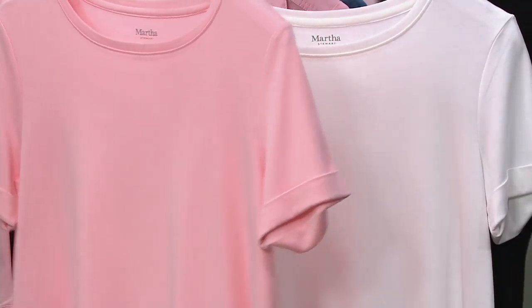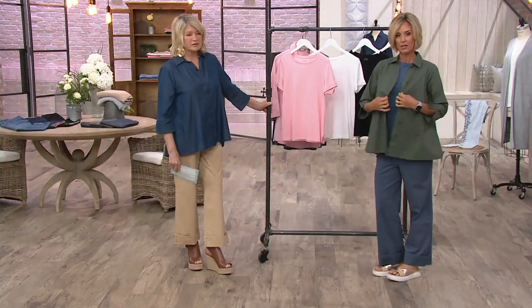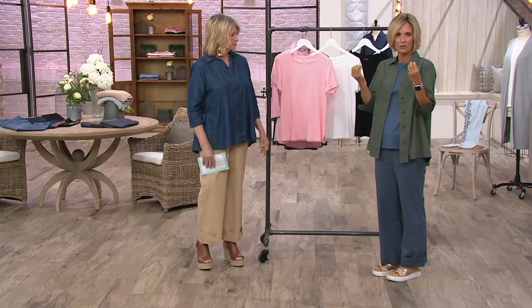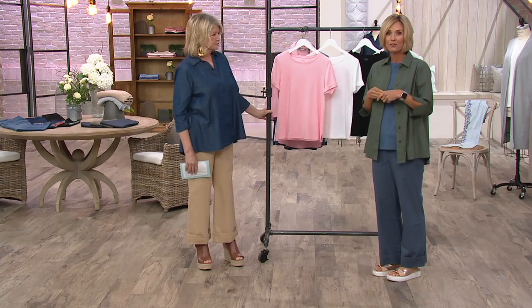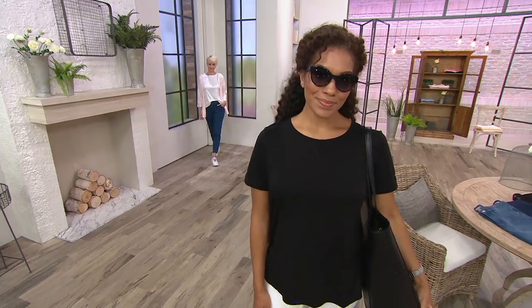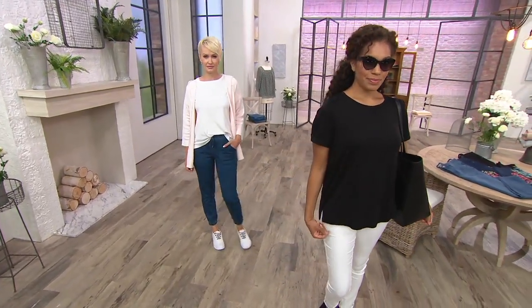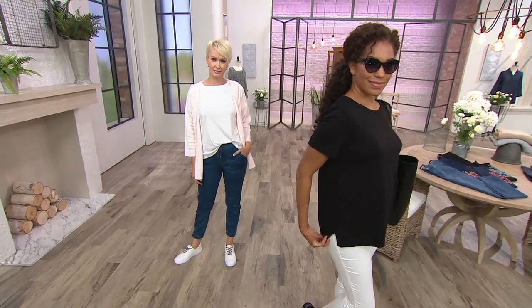Look how nice that looks for layering — think about putting the today's special value over these little tees. It looks great in whatever color combination you want because the entire palette is very subtle and everything goes together nicely. French Blue is almost gone. We won't get any more of these back in stock — there is no reorder. This is the first time you're seeing this top at under thirty dollars, and you're probably not going to see it past today. French Blue is now last call.